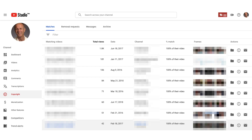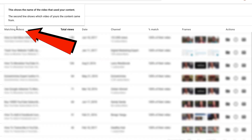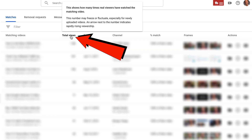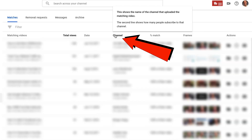I've blurred the matching videos, channel, and frames because I don't want to give free advertising to people that have stolen my videos. You'll see a copyright link on the Studio Beta dashboard. Matching videos refers to the names of the videos that use my content. There's a second line that shows which video of mine the content came from. The total views shows how many times real viewers have watched the matching video. The date refers to when the matching video was published or uploaded. Channel refers to the name of the channel that uploaded the matching video and also shows how many people subscribed to that channel.